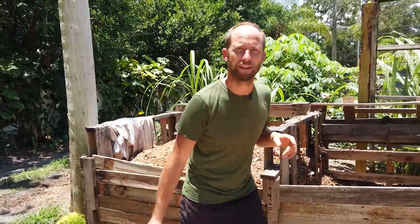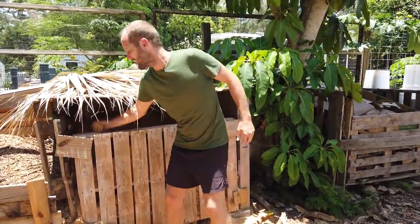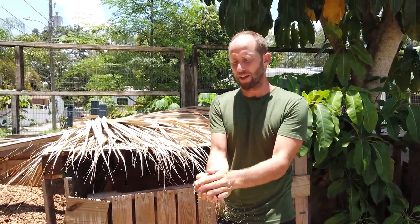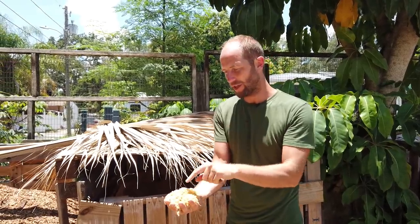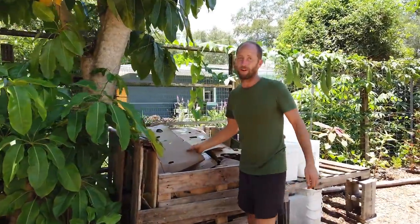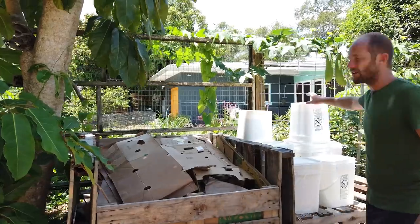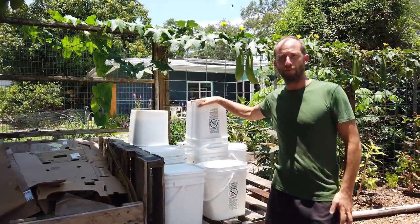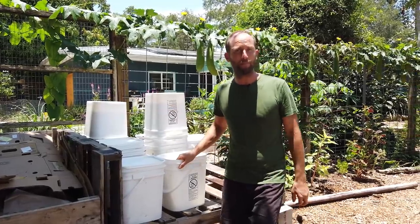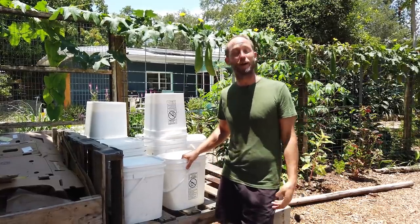Over here is where we store sawdust — a waste product from a sawmill that we use in our compost toilet, which you'll see in a minute. Cardboard is another waste product we use for sheet mulching to turn yards into gardens. And here are all of our buckets for our community compost program. Today is Friday, so I actually have to head out and do our community compost program in a bit.